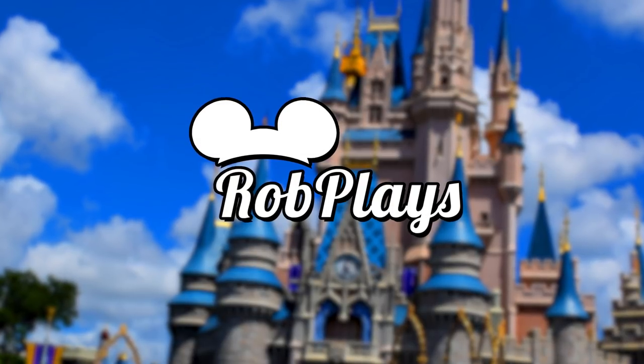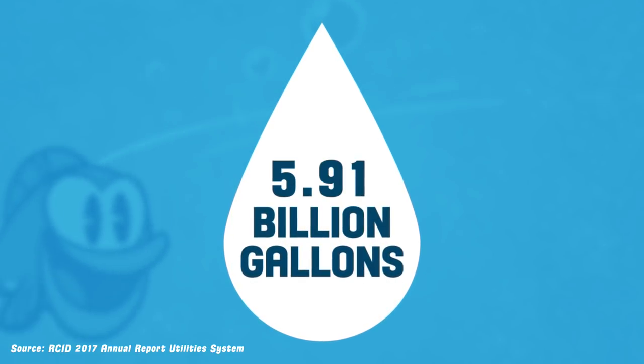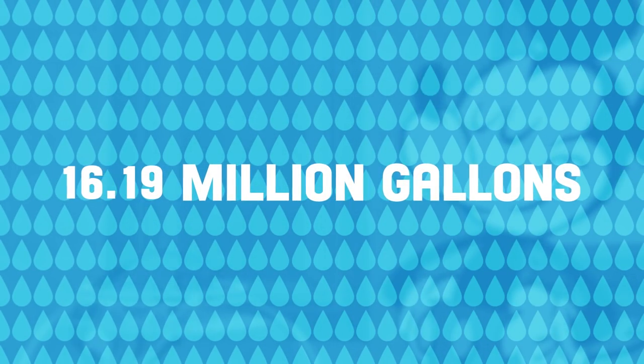But just how much water is used at Walt Disney World? To cut straight to the chase — a lot. According to the Reedy Creek Improvement District's 2017 Utilities Report, the district used nearly 6 billion gallons of water that year, which averages out to around 16.1 million gallons every single day.